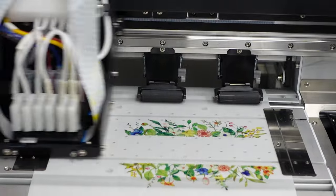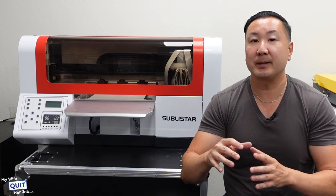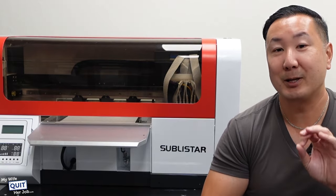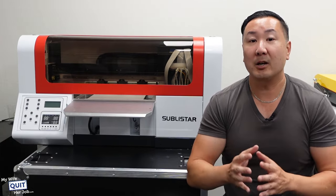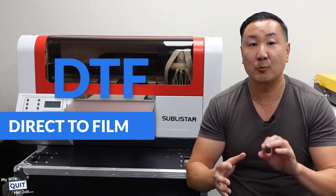Now, before I go into depth about the other reasons why we decided to go with Sublistar, give me a minute to explain the technology to you and show you exactly how it works — yes, I will give you a full demo in just a sec. There are two types of textile printers that you can buy. One is called DTG, which stands for direct-to-garment, and the other technology is called DTF, which stands for direct-to-film.